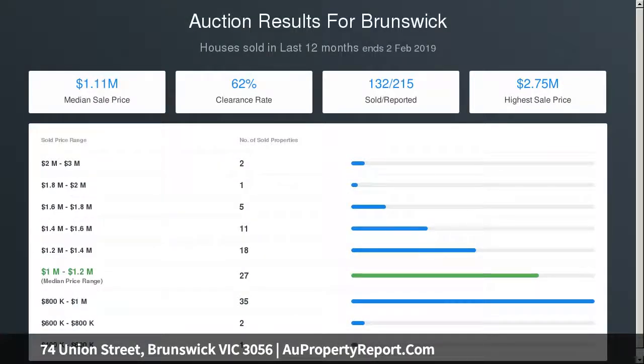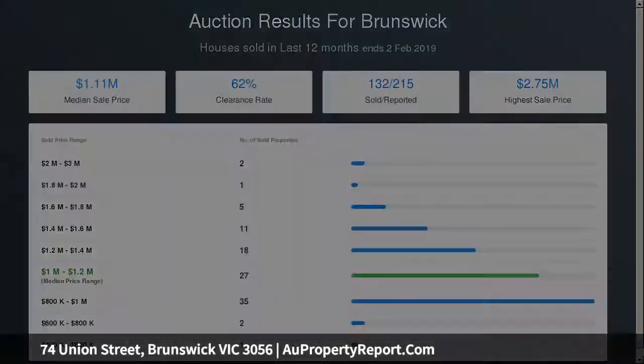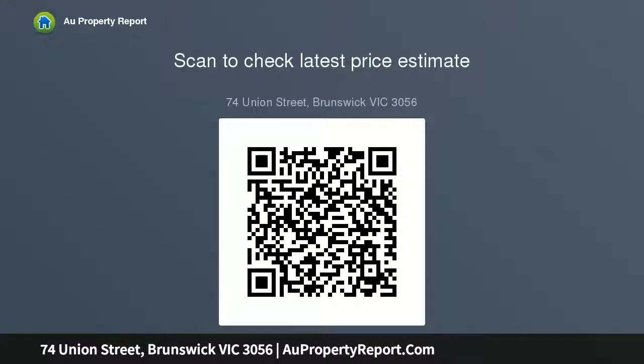This unique two-level terrace includes two sizable bedrooms, living room, dining room, kitchen, meals, bathroom, storeroom, studio and NBN.